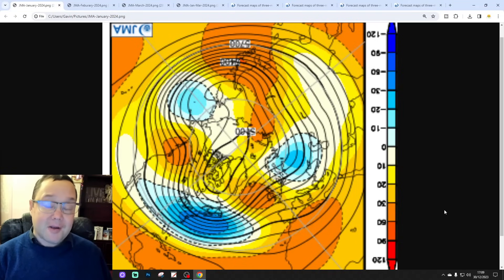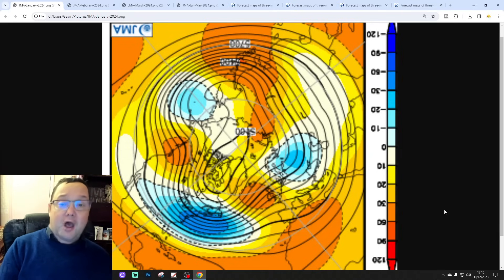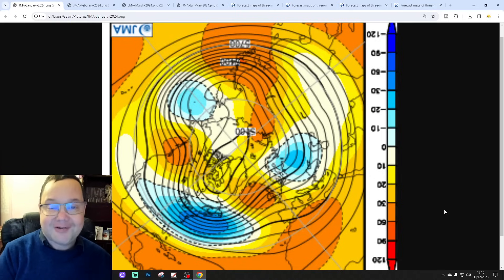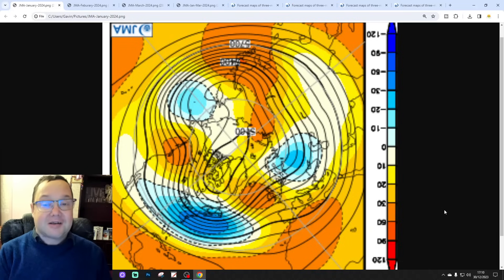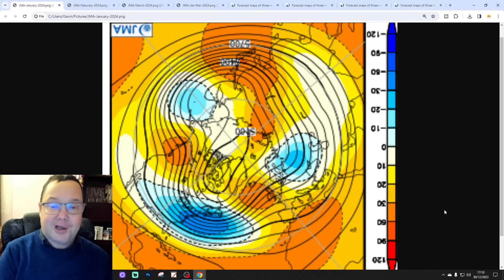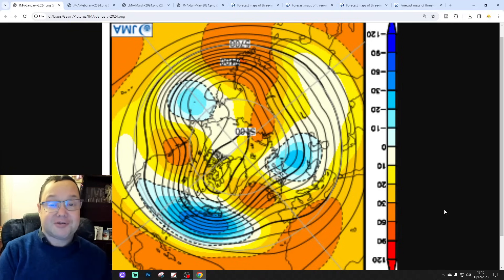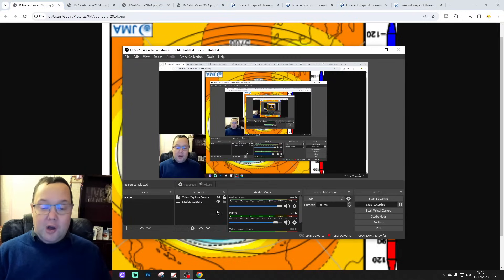Hello everyone and Happy New Year's Eve. Thanks for tuning in to today's second video. We're going to have a look at the JMA Seasonal Model for January, February and March — the middle and latter part of winter 2023-2024. Our 6M UK weather forecast is going to be an epic final 10-14 day out of the year coming up later this afternoon. Please like, share and subscribe on all of today's videos.